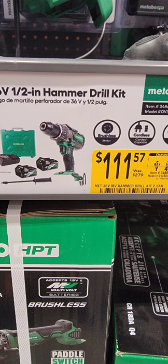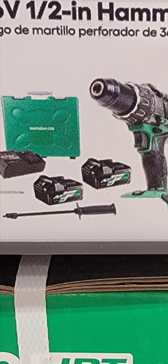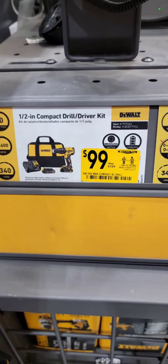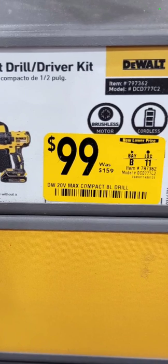You've seen me use this to absolutely humiliate the Gen 3 Milwaukee — the Metabo HPT half-inch 36-volt hammer drill. It's the hammer drill, two batteries, the handle, the charger, and a hard case for $111.57. Get it while you can. And we got you covered with the $99 half-inch drill driver kit: drill driver, two batteries, charger, and a bag. That's really good.